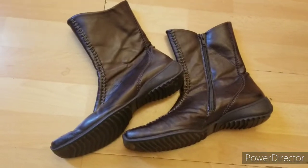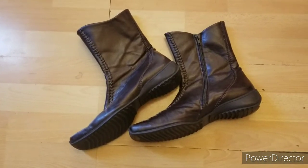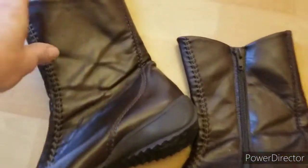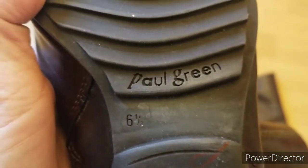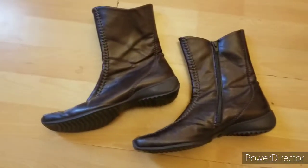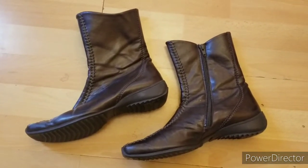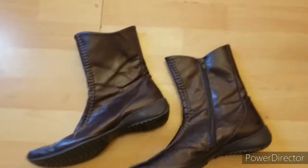These boots are from the same haul — this all has been sitting in my death pile. I have so much gold in my death pile. These boots are a Bolo brand. It's Paul Green. Look up the comps on these boots — you'd be surprised what they go for. Some go for $150. I'm going to put probably $70 on and see what happens. Good Bolo brand — Paul Green.